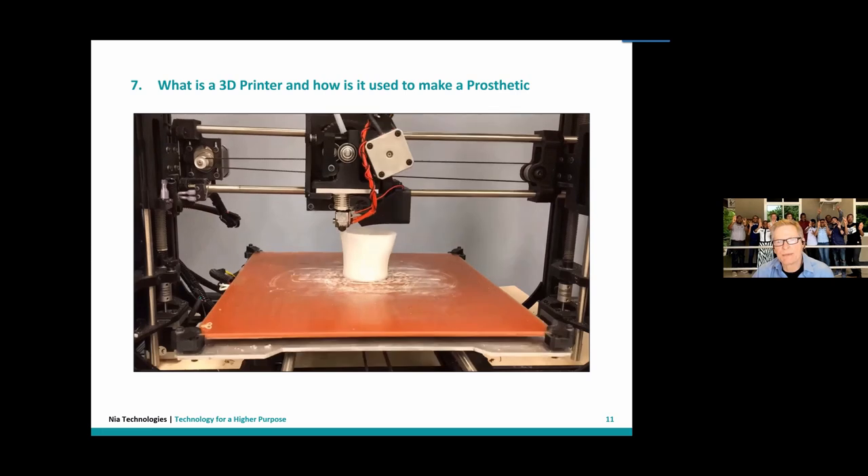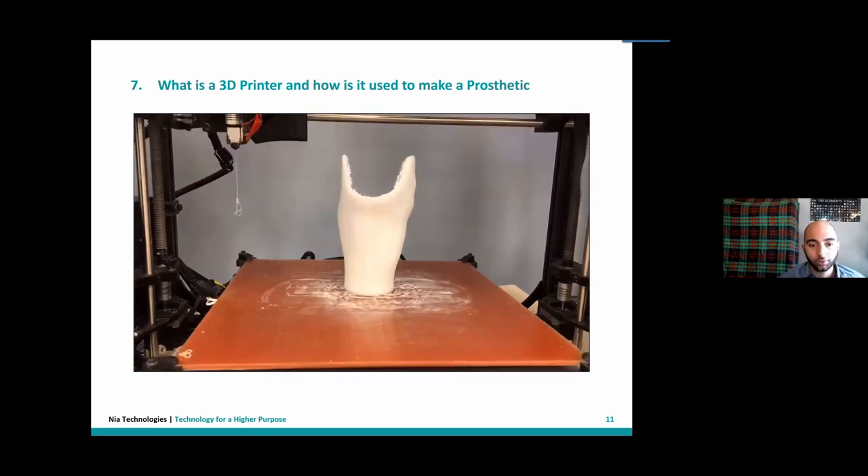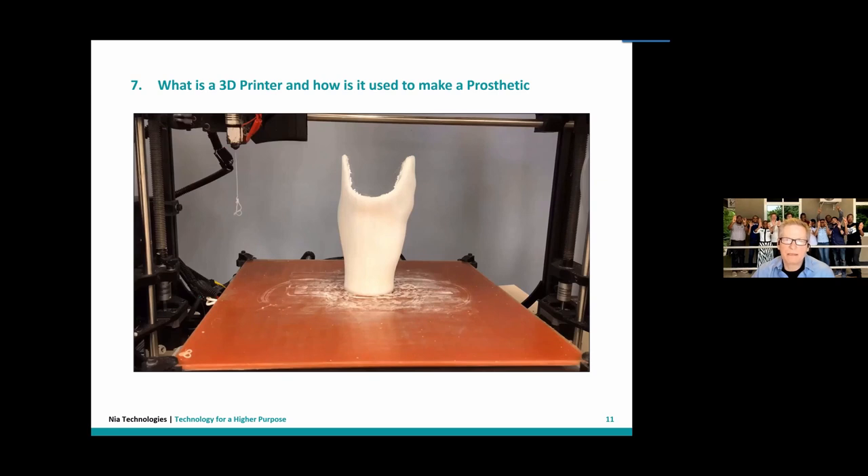Here is a time-lapse video showing how that 3D printing works. How long does this normally take to produce? It depends on the size of the prosthetic device, but typically we're seeing devices like this produced anywhere from four to seven hours. That's pretty rapid when you consider the manual alternative.